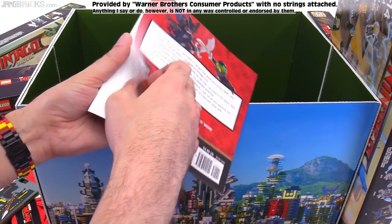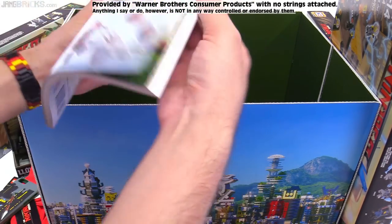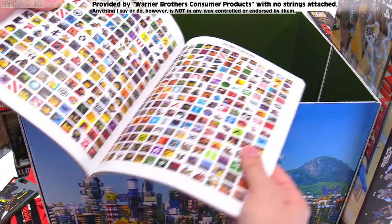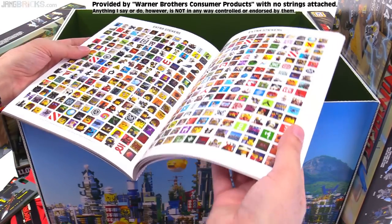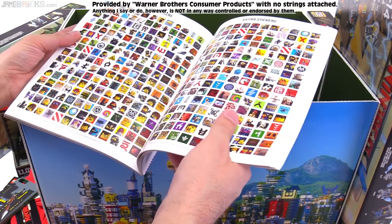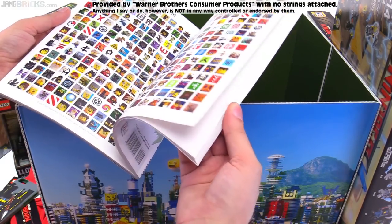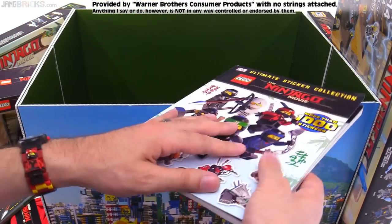Obviously I am super excited about these stickers in here. I never saw myself in a million years getting excited about a sticker sheet in a modern book. I liked the ones in the Lego Ideas books from the old days — I've shown those before. But I just didn't think they would do stuff like that anymore in ways that I would really like. So this has opened my eyes.